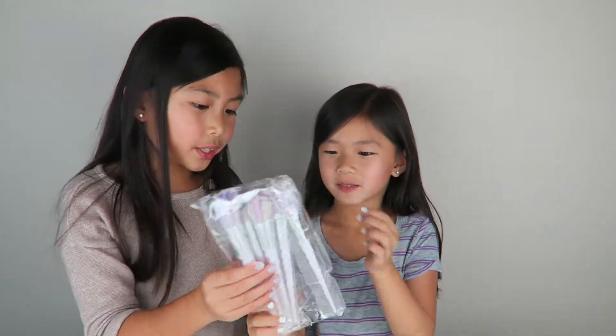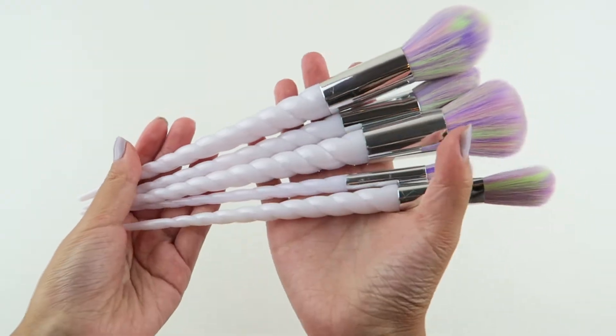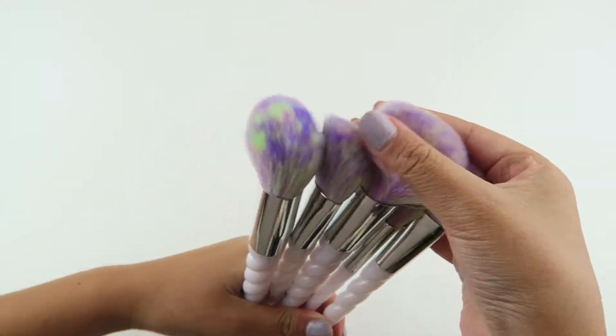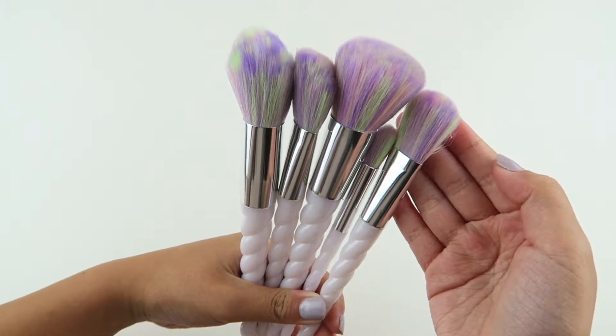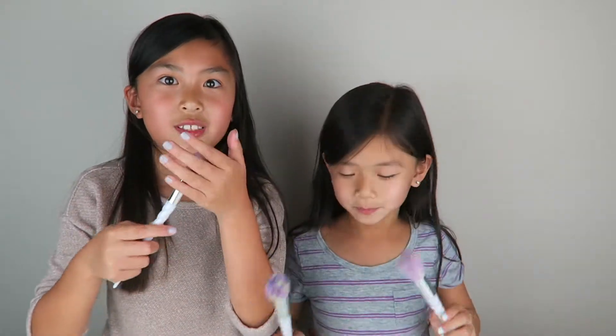So the first item we got are these brushes. Let's open them up. Here are the brushes — beautiful colors — and where you hold them is kind of like a unicorn horn, which is super cool. It's very pearly. These are really soft.